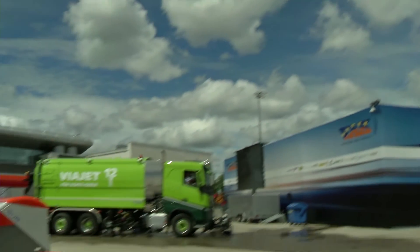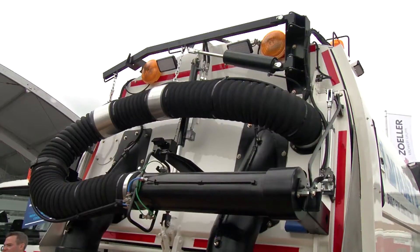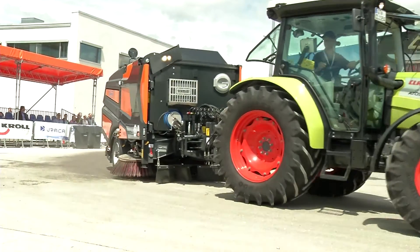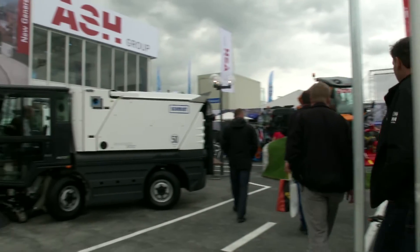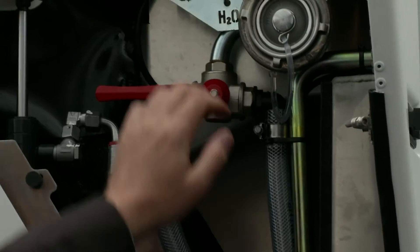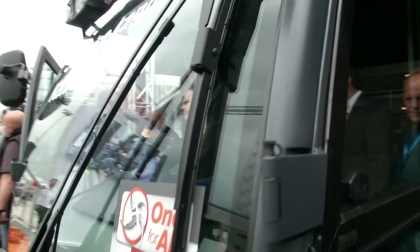But the further development of the machines is not only about safety at work. Sweepers, for example, offer great optimization potential with fuel consumption and dust pollution. Airby Schmidt binds dust particles from the sucked-in air in a cycle procedure with water, and thus reduces fine dust by up to 95%.